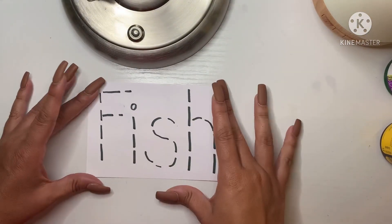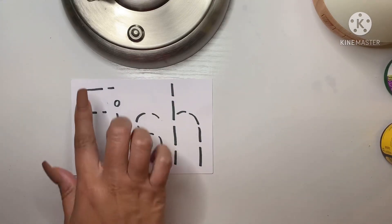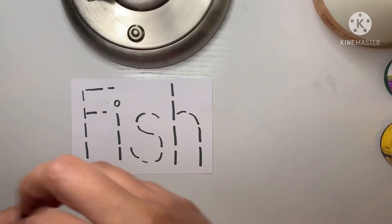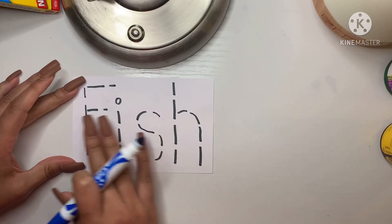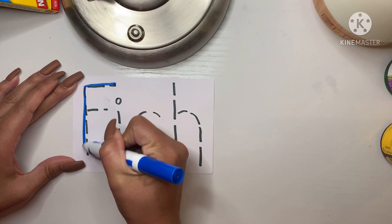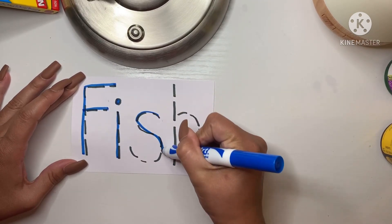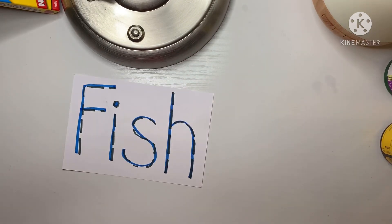Now let's practice writing this out, so your parent or guardian can help write out the word fish and you can trace it over. Let's grab a special marker — I want to use blue. I'm going to pull out the color blue and trace it. This spells out fish, so let's start off with the F and trace it. F-I-S-H. That spells fish!